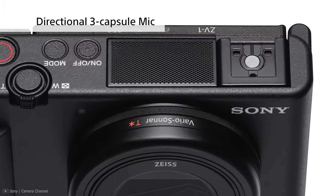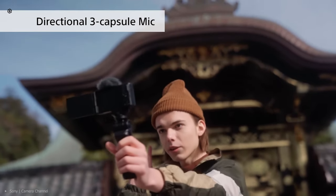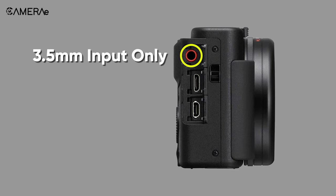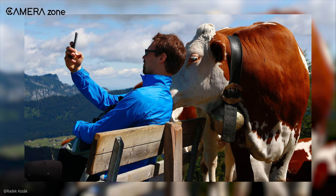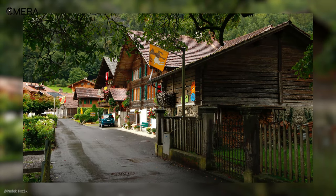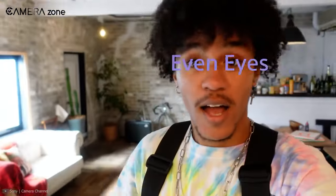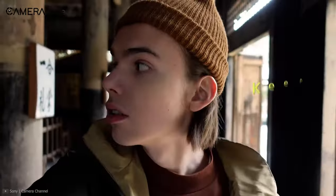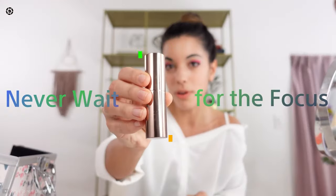It also includes three-directional microphones to ensure that your front-facing vlogs are heard loud and clear. However, Sony could have perfected it more if it had a headphone jack. In addition, a 16:9 aspect ratio would make it even more appealing to customers. Keeping these small flaws aside, it is a feature-packed compact camera for lifestyle vloggers who are looking for high-quality video capturing capabilities with product showcasing features.